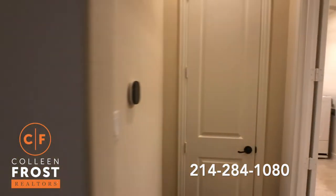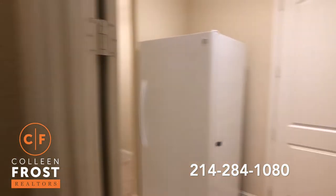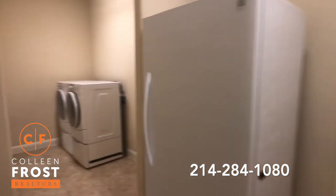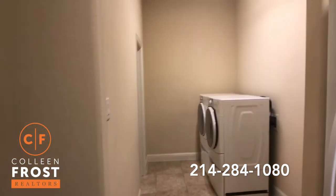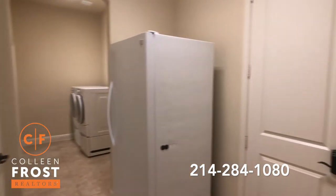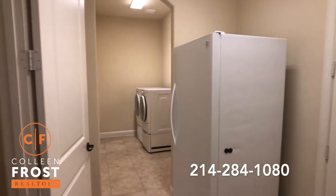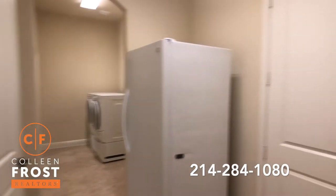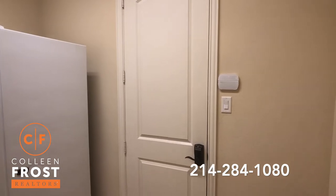Look at the size of the laundry room — it leads into the washer/dryer area. It's like two rooms in one. You can make this the mud room and the laundry room. And this leads to the front two-car garage.